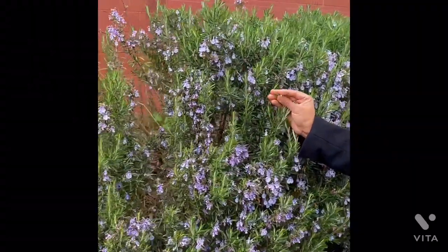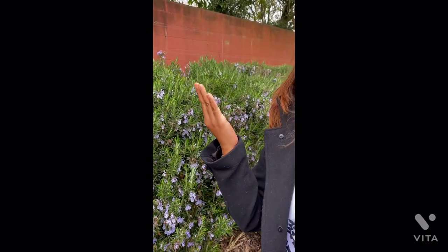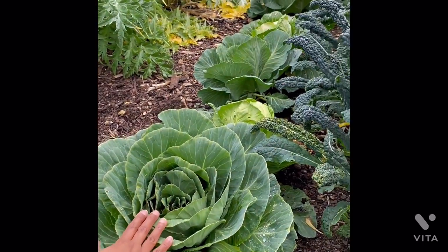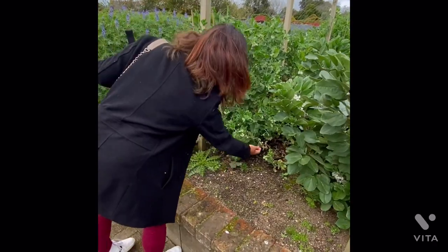If you just rub the rosemary and smell your hand, it smells divine. So pretty, these snow peas.